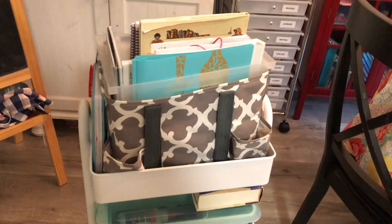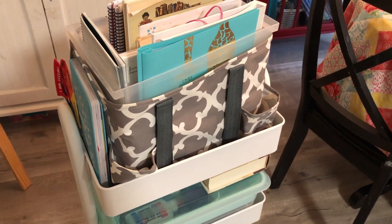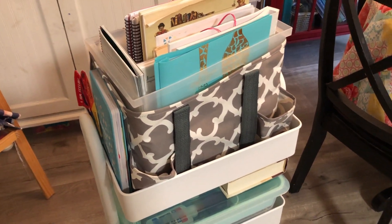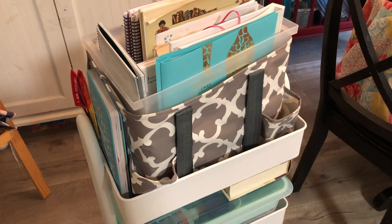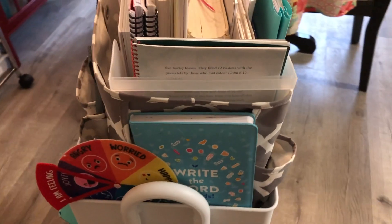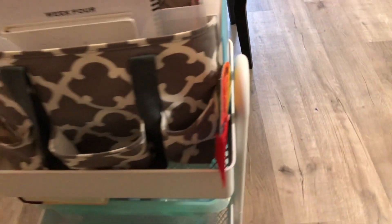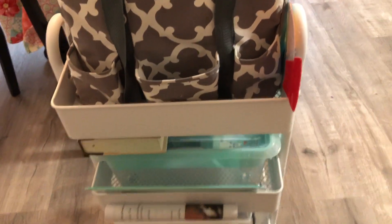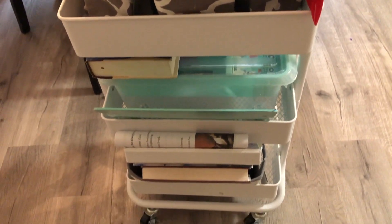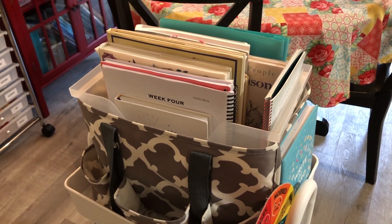And then the top is all of our morning basket stuff. I just love having everything in a rolling cart because we can do it in the living room, we can do it at the table — wherever we feel like doing it for that day. And I will go into another video on what we're doing for our morning basket.